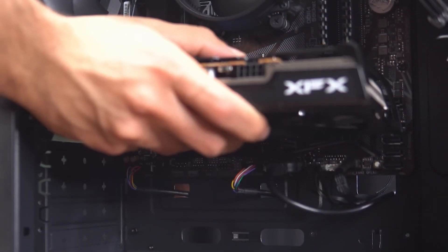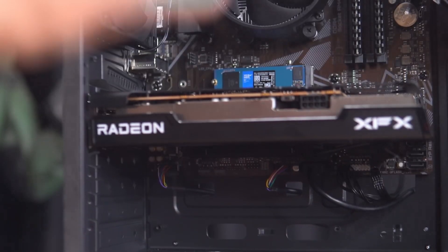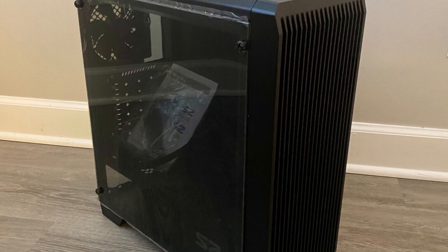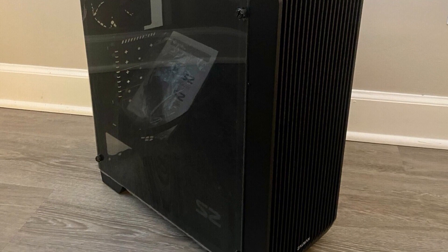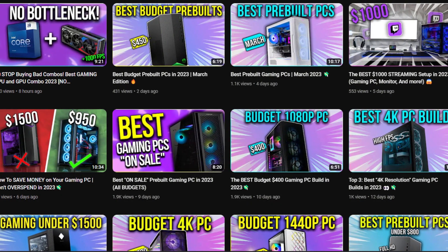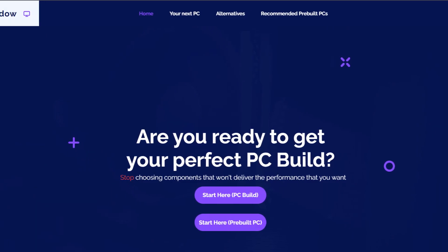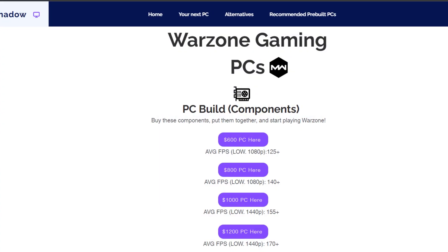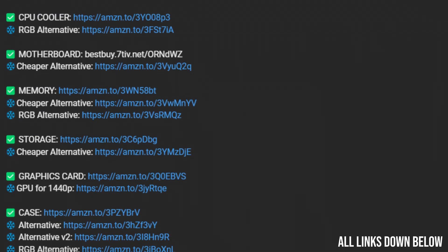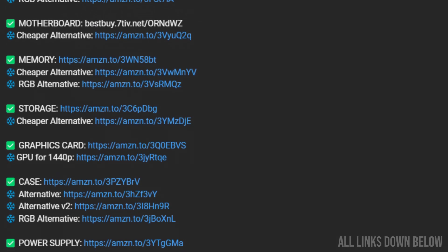At the end I will also explain how to make this PC cheaper and more expensive depending on your budget, in case you have more than $850 or less. If you have a totally different budget like $1,200, you can either watch my other videos about PC builds or go to my website where you can find your perfect PC build for your budget, and on top of that you also get the estimated FPS on your favorite title. You will have all the links for these components and the alternatives in the video description. That being said, let's start.